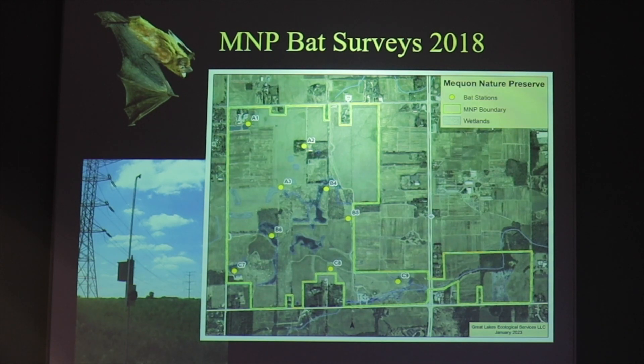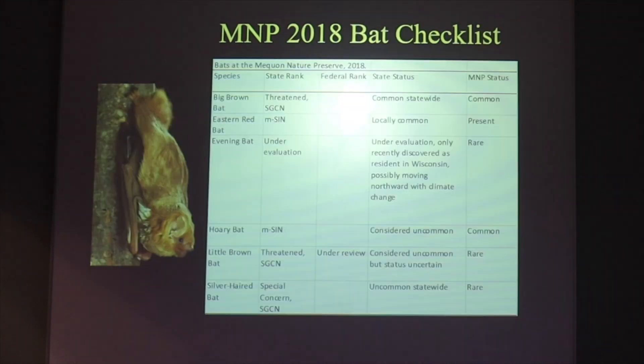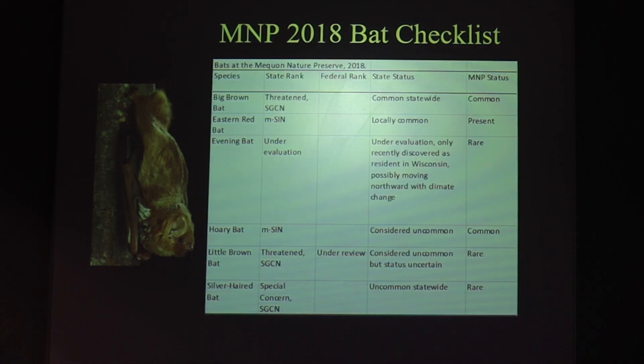There's been a lot of work done on bats using ultrasonic recorders, including here at the Mequon Nature Preserve. We started bat surveys here in 2018, and you see here a map of all the stations used each year and an example of a recorder on a pole with the microphone up high. With this we can collect a lot of bat vocalizations and develop a checklist. Here at the preserve we've now documented six species of bats present, three of which are rare, two of which are common, and two state-threatened species being present. This helps inform habitat management because we want these bats to do well.